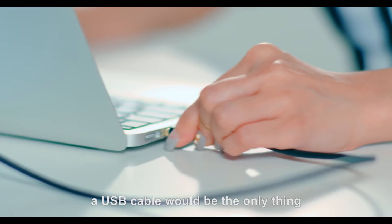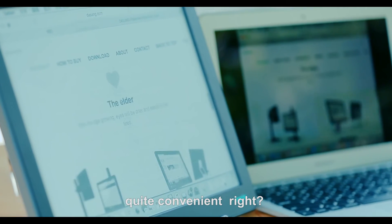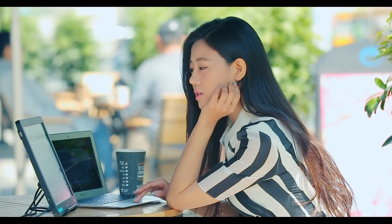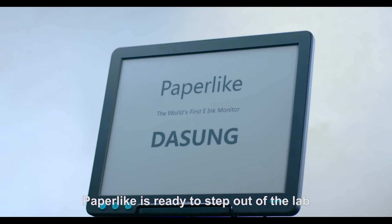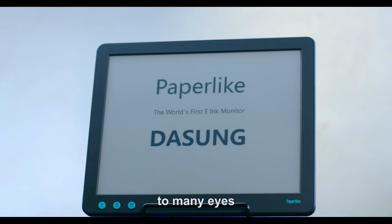What's more, a USB cable is the only thing you need for the connection — quite convenient. You can even enjoy it in the sunshine. After the initial test among our fans all over the world, Paper-like is ready to step out of the lab. This product has brought great relief to many eyes.